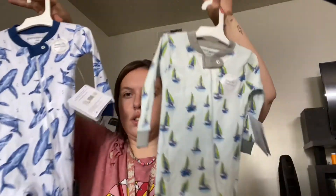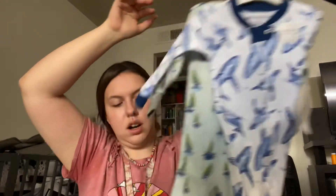And lastly for our Target finds, I grabbed her two of these — they were on clearance for $6 — so I got two in the next size. And then I got her some more pacifiers because she needed them.